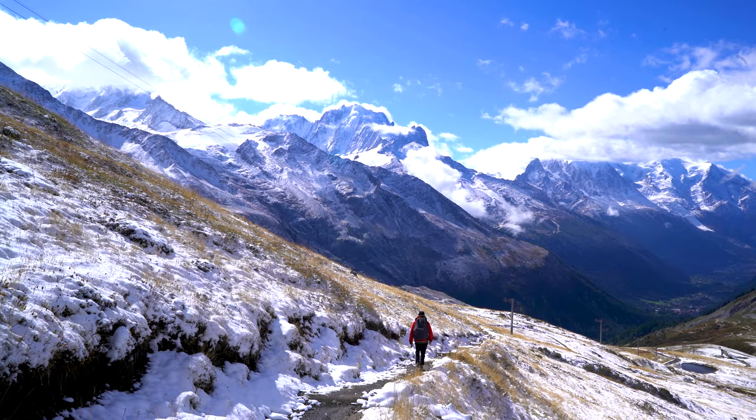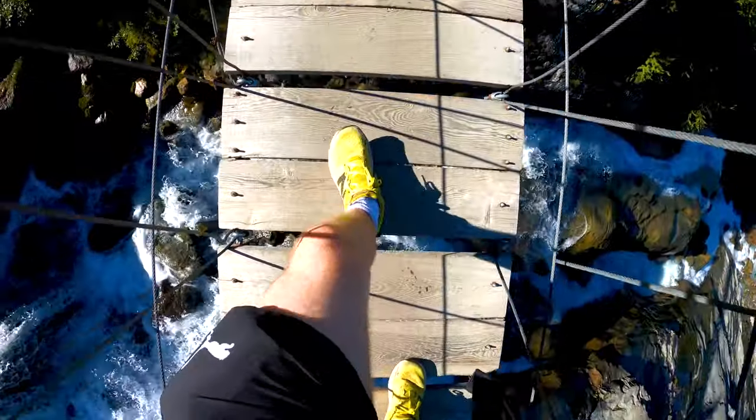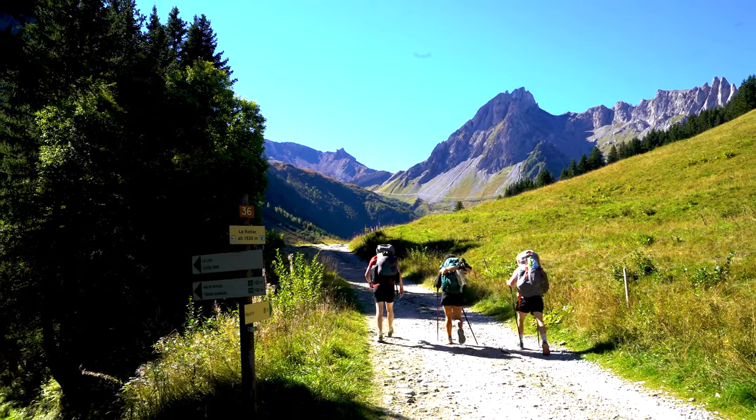Today we're doing the podcast setup and we're going to be talking about the equipment that I brought on the Tour de Mont Blanc. The route that we did was like a 100 mile trek. It took us over seven days through three different countries and it was an amazing experience. But equipment was absolutely essential — we needed to think through every single thing that we brought. So let's jump in and talk about all the equipment I brought for a seven day trek along the Tour de Mont Blanc.